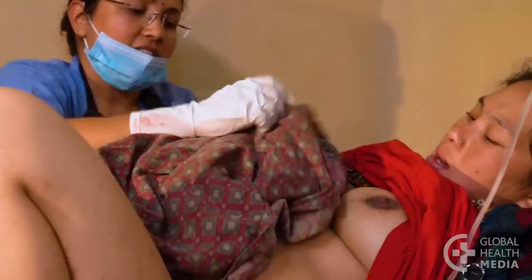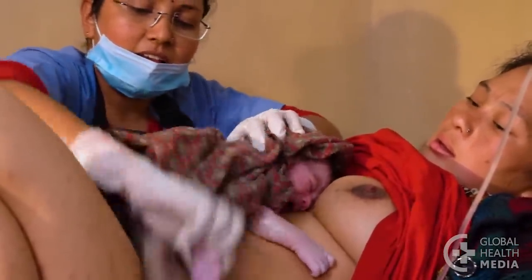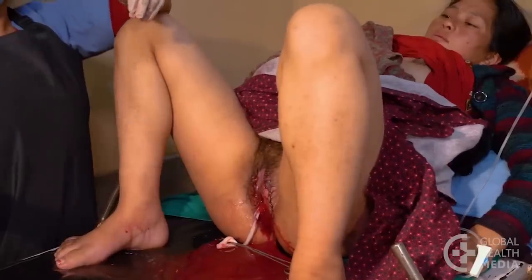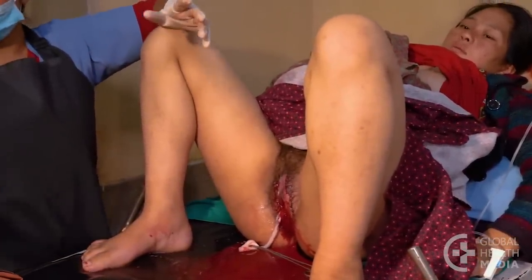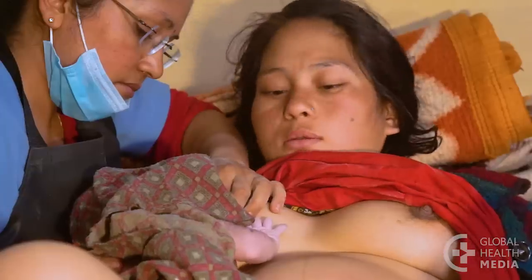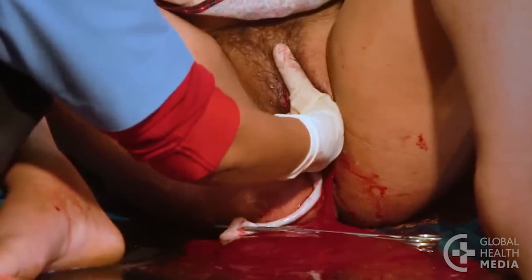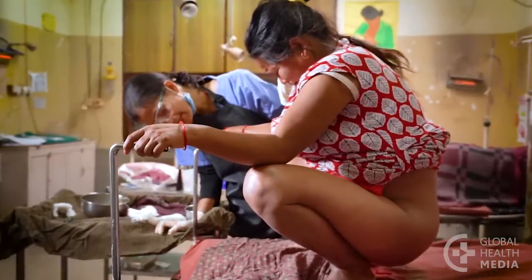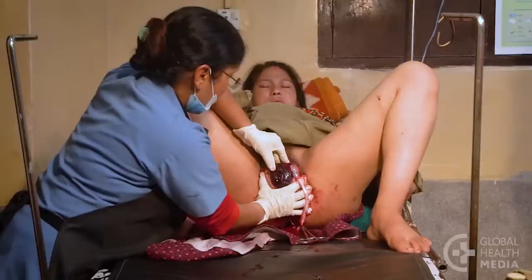And last, the woman may bleed after the birth of the first twin and before the second twin is born. She may have early separation of the placenta. This is very dangerous. You need to get the second baby out as fast as you can. Stimulate the nipples, break the waters, try an upright position, and ask the woman to push very hard.